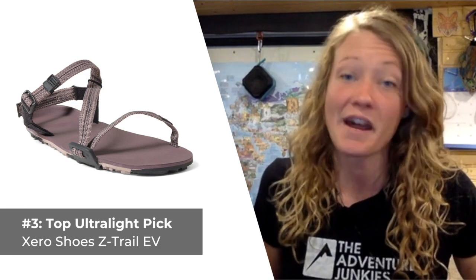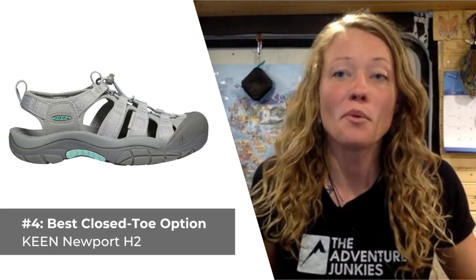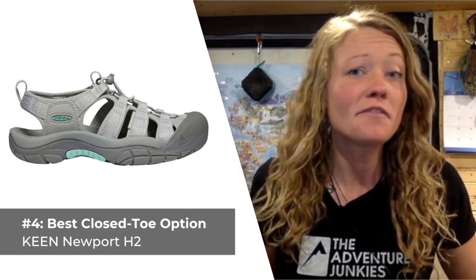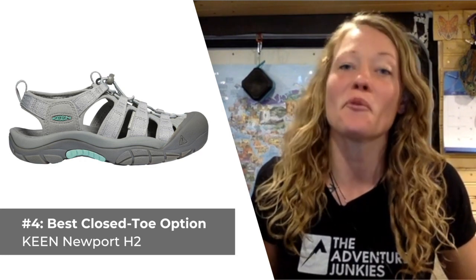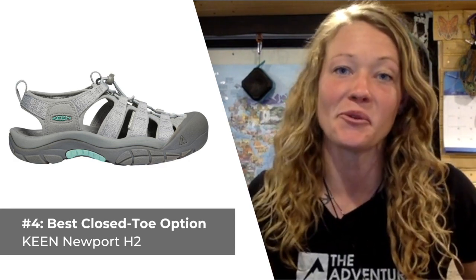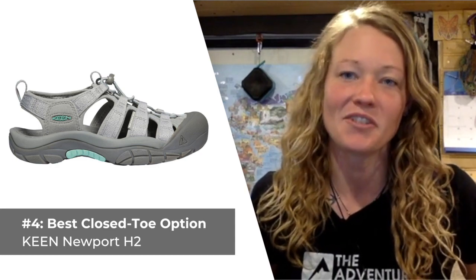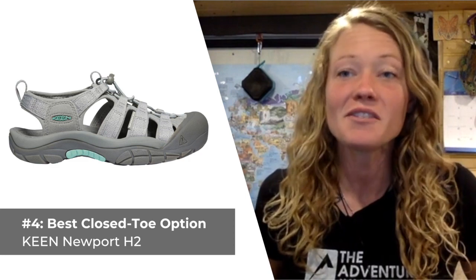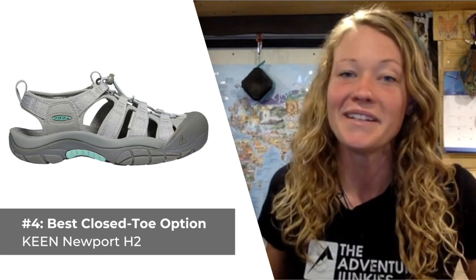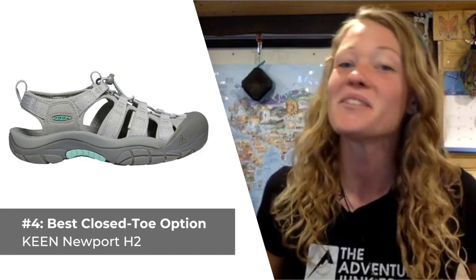Our fourth women's hiking sandal selection is the best closed-toe option: the Keen Newport H2s. When you need the ideal combination of a sandal's breathability and a lightweight hiking shoe's support, reach for the Newport H2s — they provide the best of both worlds. Keen designed these sandals with a 10-point fit system featuring quick cinch bungee lacing and EVA insoles designed to provide ample arch support. A burly rubber toe cap and polyester upper give you added support and protection not found in most open-toe sandal designs. Because they're a bit heavier and bulkier than other models, they aren't the best for wearing through water, but they do dry quickly if they get wet. What I like most is the application of the Eco Anti-Odor Natural Odor Control, which helps keep your sandals and your feet smelling fresh.